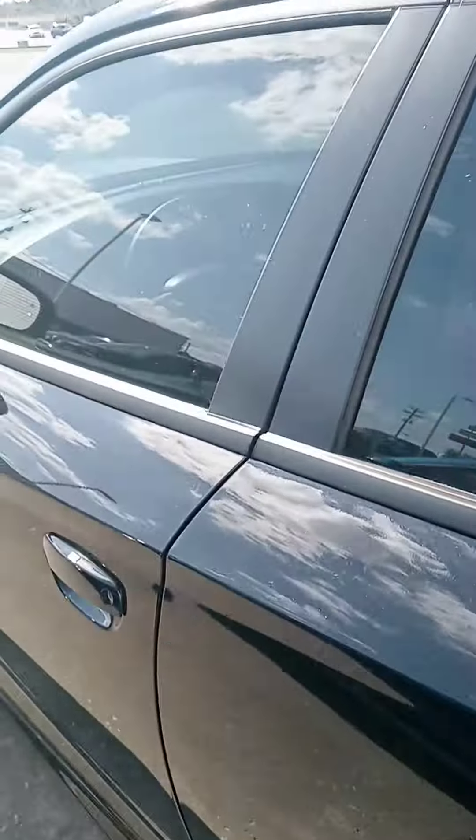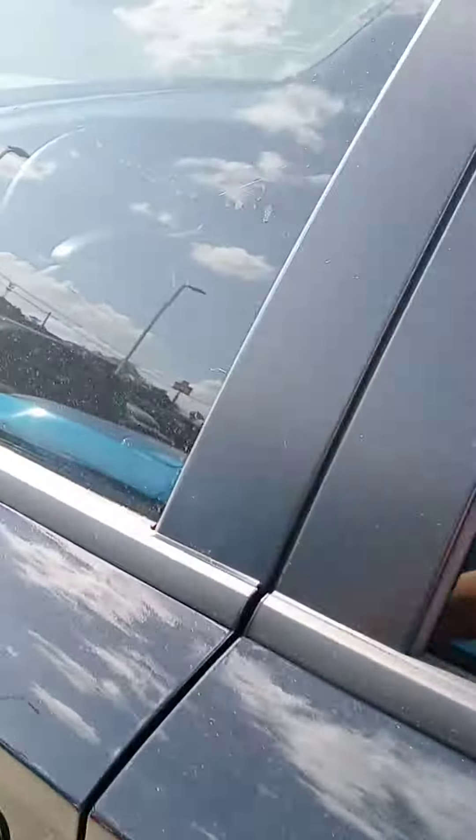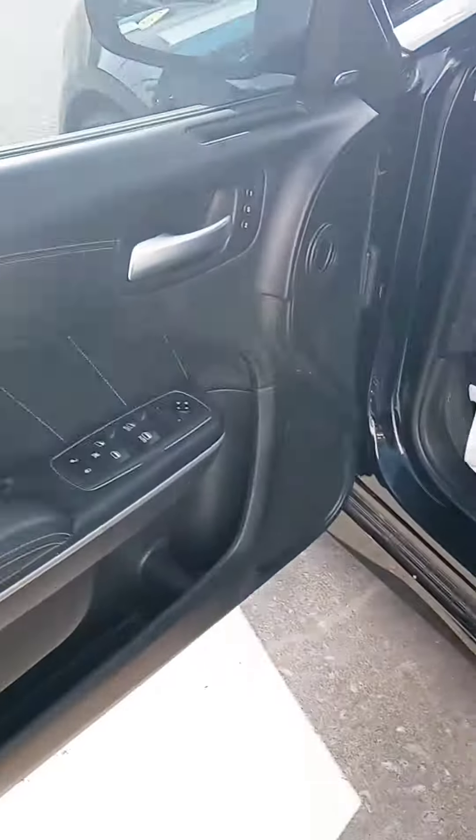Dark interior. Just saw that — heated seats in the back! Alrighty, up front to the good stuff.